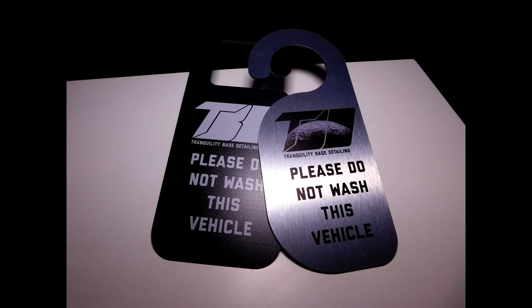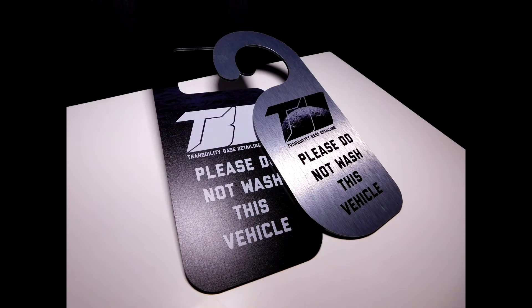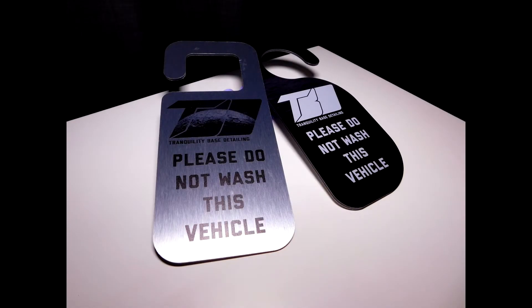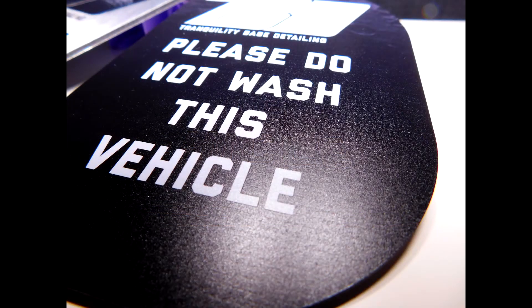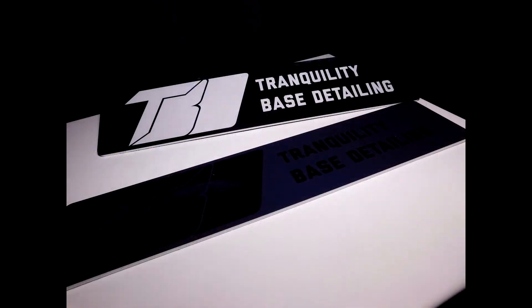He sent me a couple of do-not-wash hangers. Absolutely love them. These things are weighty, they're sturdy, they are built well, they're printed fantastically well. You can see they've been cut — they're awesome. Double-sided as well — you've got a brushed aluminium on one side, matte black on the other. Things are fantastic.